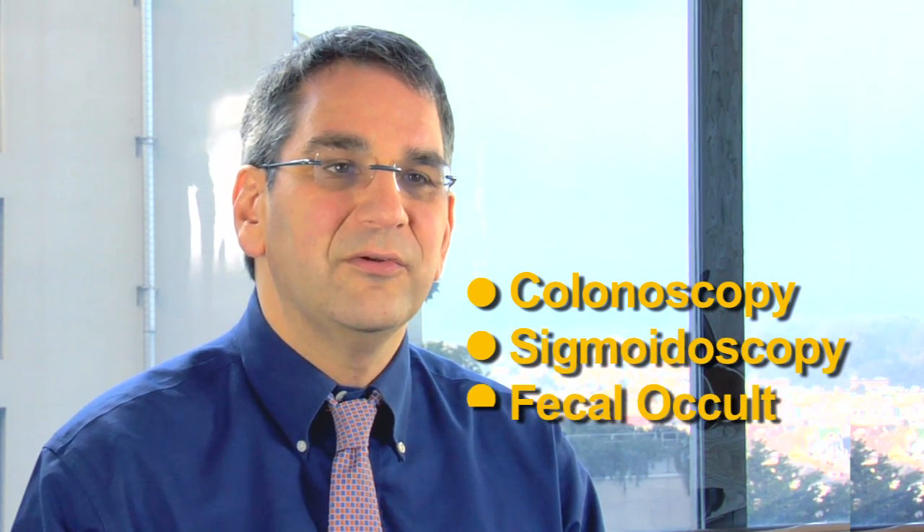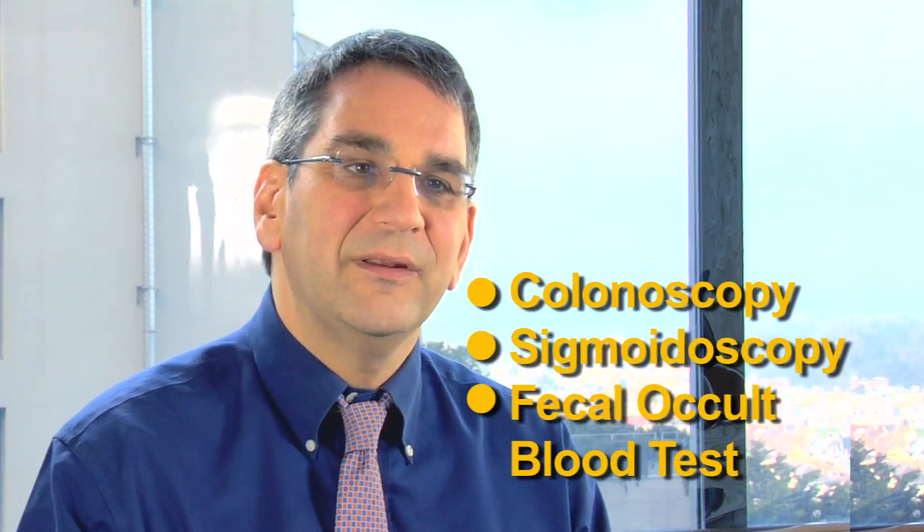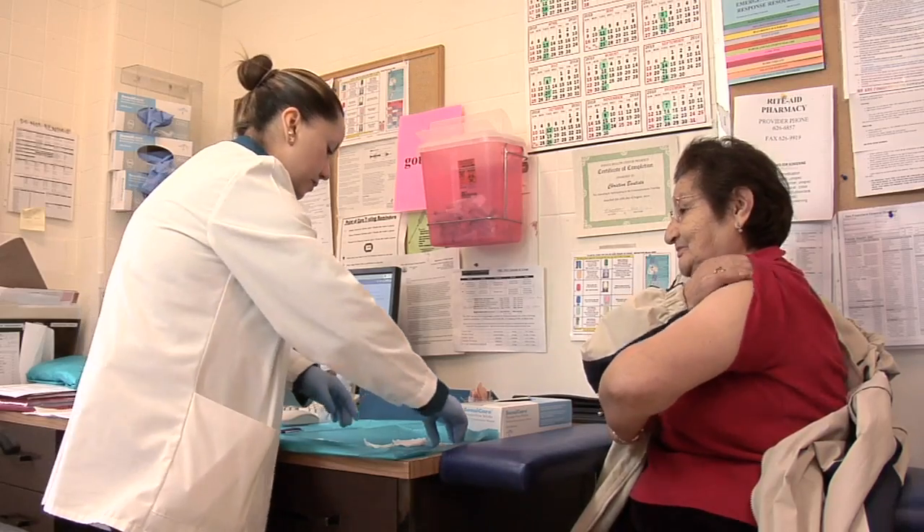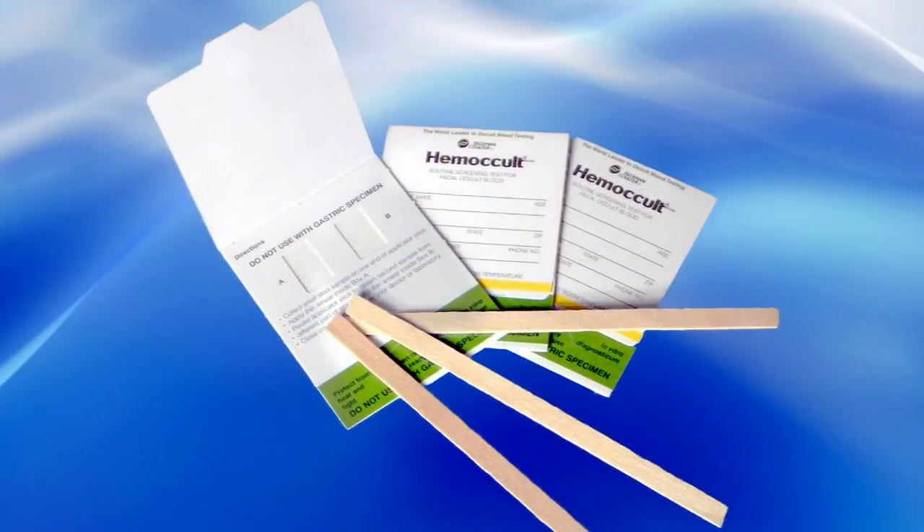Most colorectal cancer deaths can be prevented with simple screening tests. The most commonly used screening tests in the United States are colonoscopy done every 10 years, flexible sigmoidoscopy done every 5 years, or fecal occult blood tests done every year. In most community health centers, fecal occult blood testing is used as the primary method of colon cancer screening.